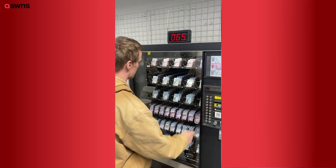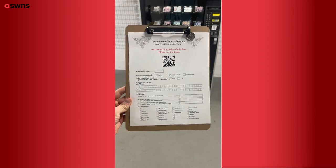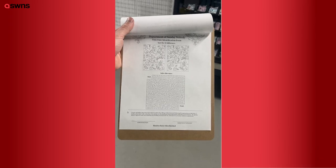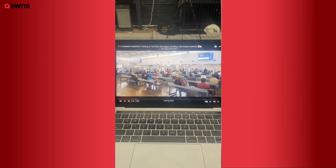The IDs from the vending machine are just temporary IDs that don't have their face or name on them. Basically, they sit down and fill out a form, and while they're doing that, we make them their real ID. I also added DMV ambiance music in the background.